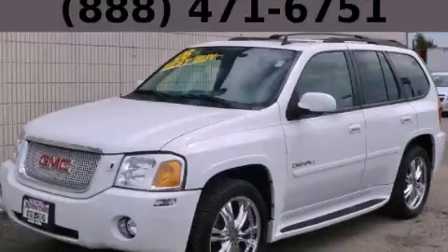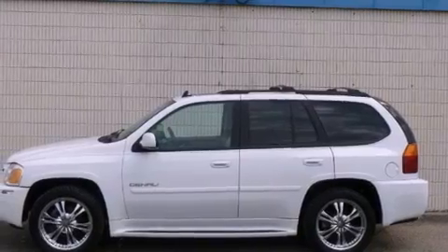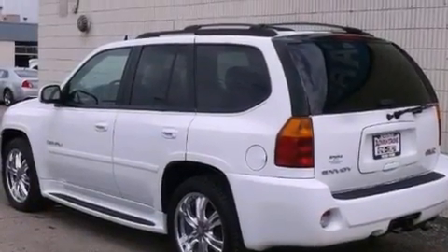This is a 2006 GMC Envoy — functional utility for a modern lifestyle. It has an eight-cylinder engine, an automatic transmission, and four-wheel drive.